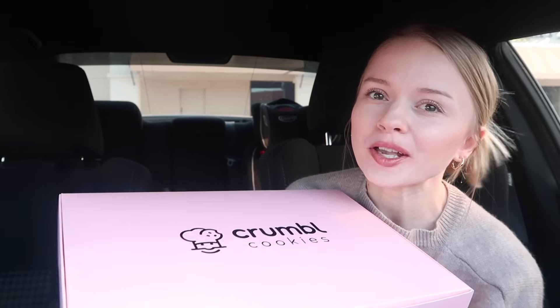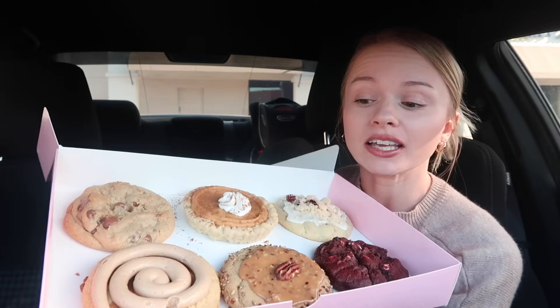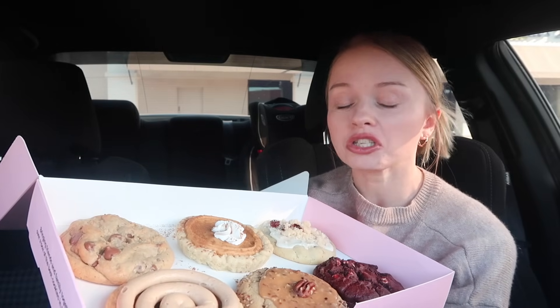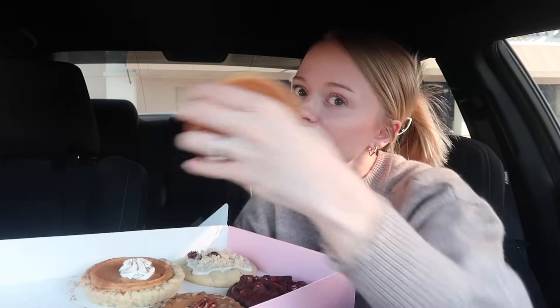Hey guys, welcome back to another beautiful Monday of waking up, getting fresh air, another pink box unboxing. It's Thanksgiving week — I don't know where this energy is coming from this morning. Look at this, they have two new cookies and this is a good week, this is a really good week. I've already drank half my Celsius.